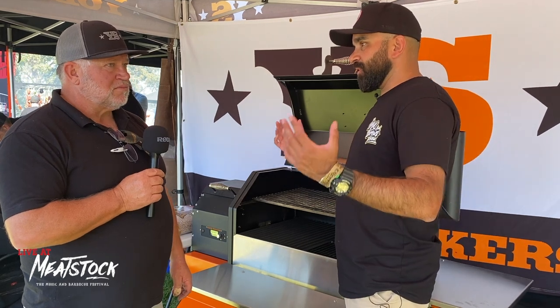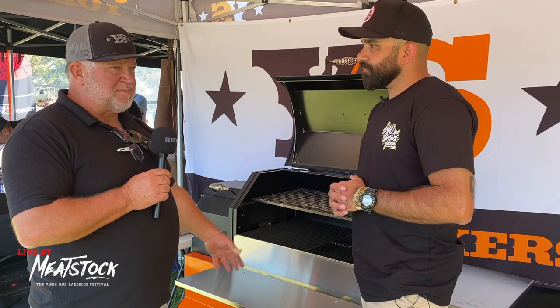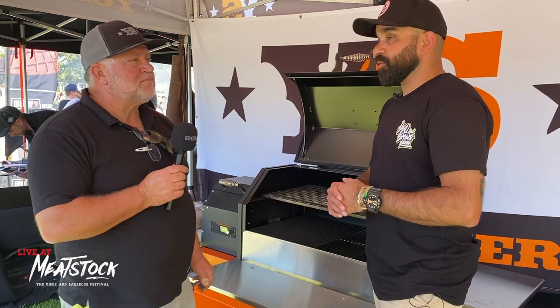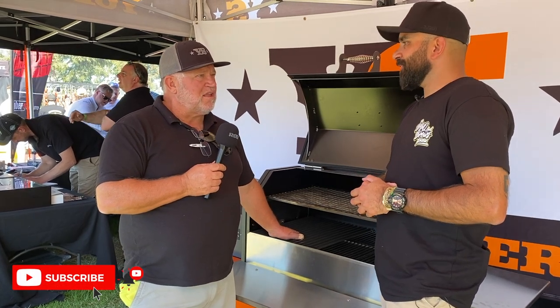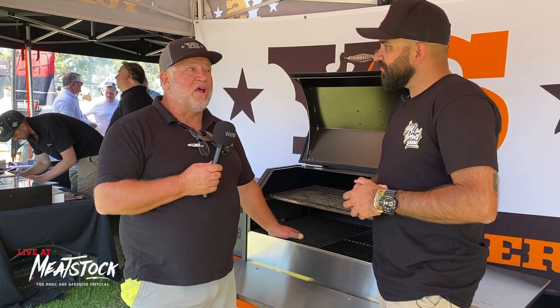On warranties and support: three years in Australia for domestic use, and three months for commercial use. They do sell quite a few commercially — there's one in commercial use in the Hills area, one in Geelong, and Ben Shewry at Attica runs a 1500 model which they look after for him, and he uses it a lot.